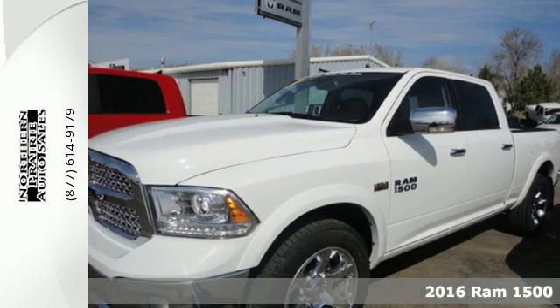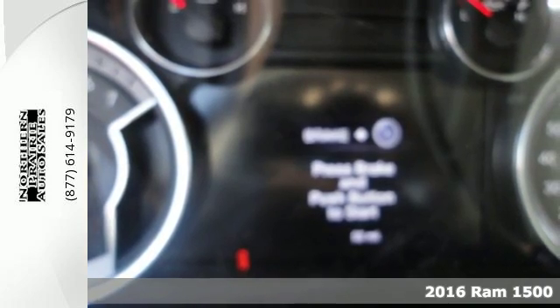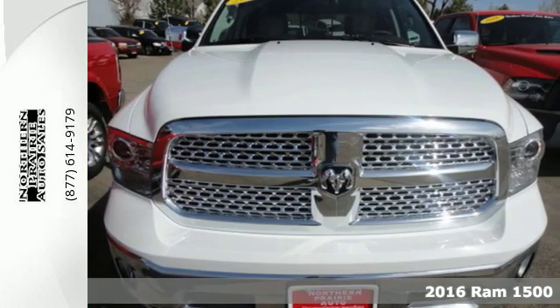Here's a 2016 Ram 1500. The evolution of Ram Tough brings you a truck that is durable, intelligent, comfortable, and of course, capable.